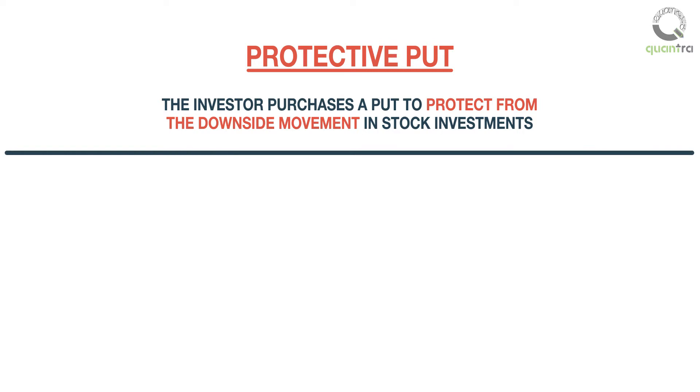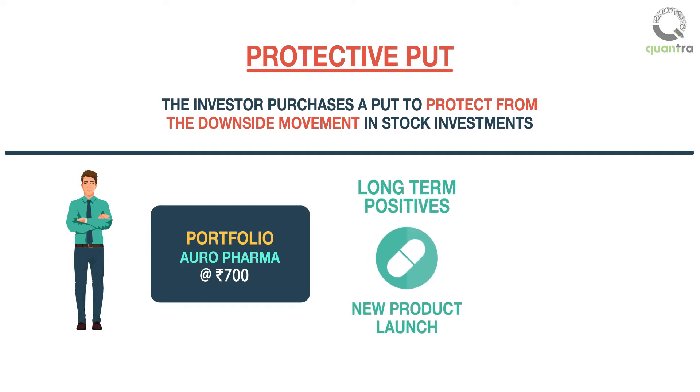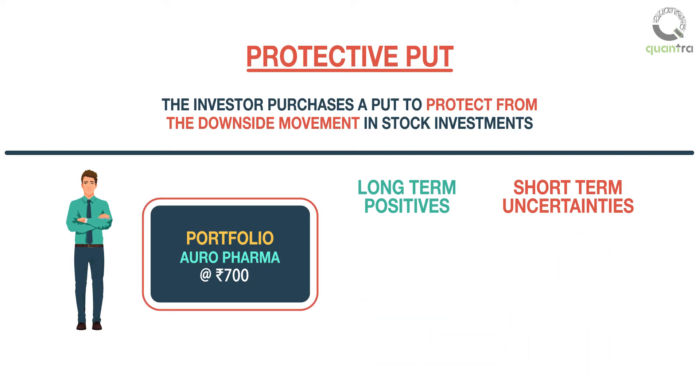For example, consider a mutual fund manager holding 800 shares of Oro Pharma, which is trading at 700 rupees. The fund manager is bullish on the long-term story of the company due to new product launches expected in the US market. At the same time, he is concerned about short-term uncertainties, such as regulatory observations and rupee depreciation, which might take the stock price down.